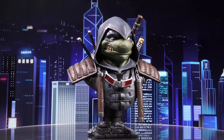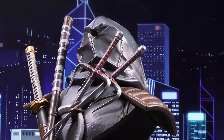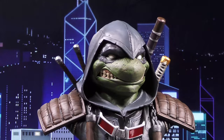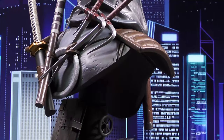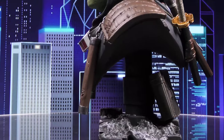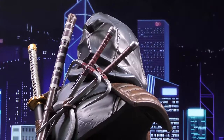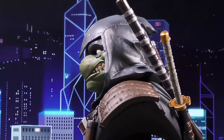A Diamond Select Toys release. In the future, three of the Teenage Mutant Ninja Turtles are legends, and the remaining turtle is a Legend in 3D. As seen in the hit TMNT comic, The Last Ronin, the last surviving ninja turtle is now a 10-inch tall, half-scale bust atop a detailed sewer pipe base, with his brothers' weapons on his back and a pair of nunchucks draped over his shoulders. This bust of The Last Ronin is limited to only 1,000 pieces and comes packaged with a numbered certificate of authenticity in a full-color box.